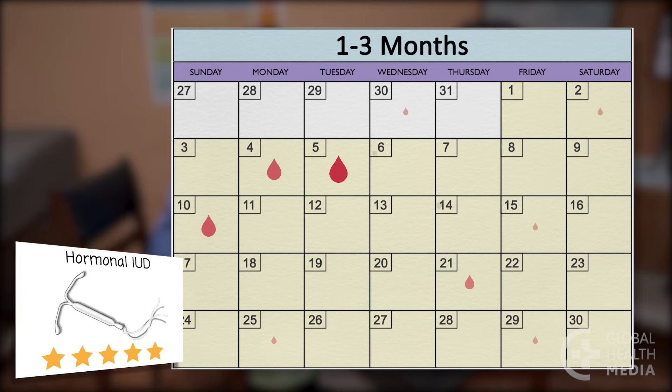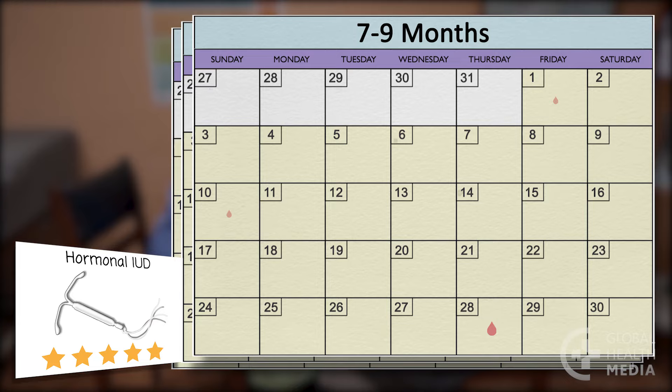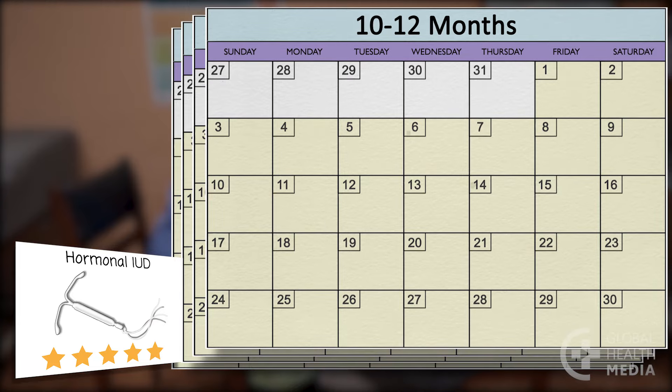The hormonal IUD: most women have irregular bleeding and spotting at first. That becomes lighter and less frequent, and over time it's common to have no bleeding at all.